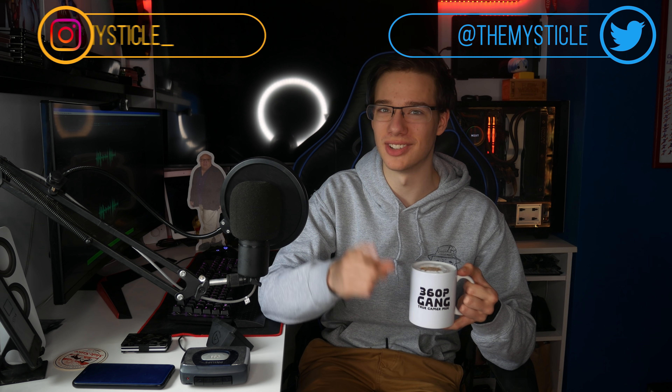What is up everyone, today I have some very interesting news for you. Without any further ado, let's jump straight into the news.